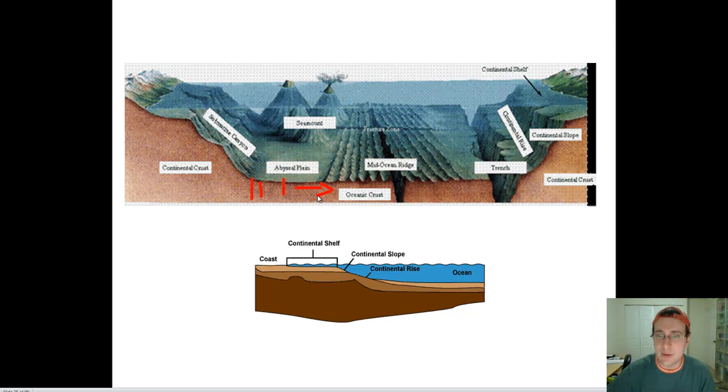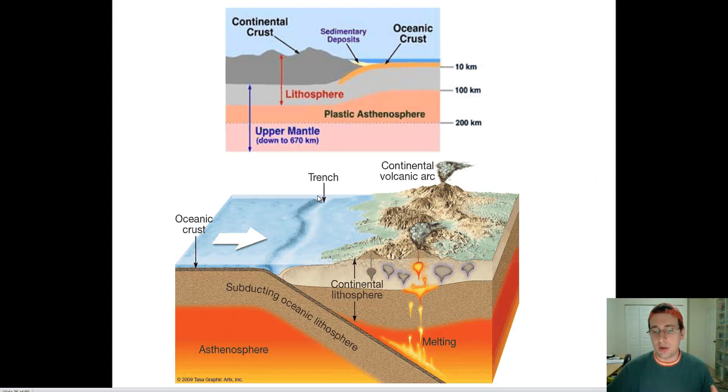By dating the rocks, you can figure this out. Looking at the age, structure, and composition differences between the continental and oceanic crust, you get evidence that the oceans are younger than the continental crust, and that they actually get younger and younger as they get closer to the mid-ocean ridge — which makes complete sense with seafloor spreading.